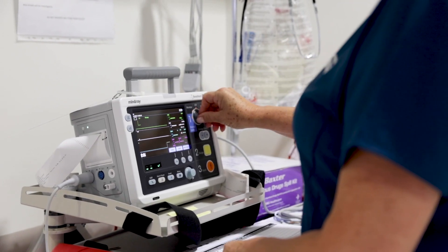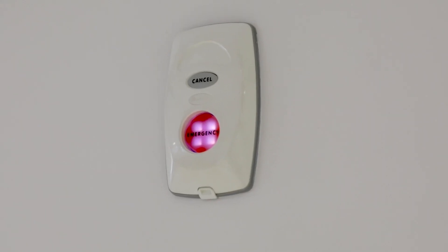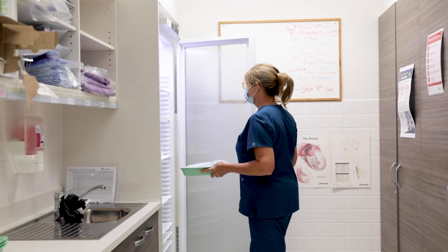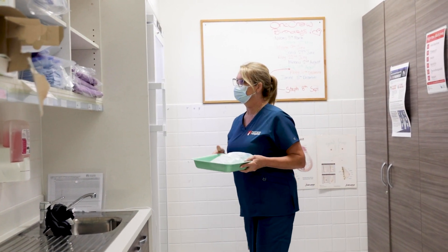Our nurses are well trained in managing infusion reactions. They have support from the Hospital Code Blue team in all clinical emergencies via the push of one of the many activation call bells within the unit, and access to ICU for emergency admissions. We also have a pharmacist dedicated to clinical trials here at Macquarie University Hospital and a medication fridge in the unit that is monitored daily to comply with storage recommendations.